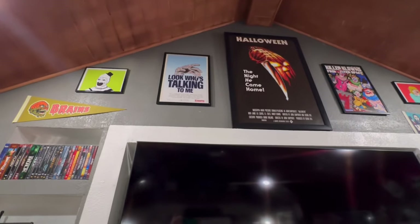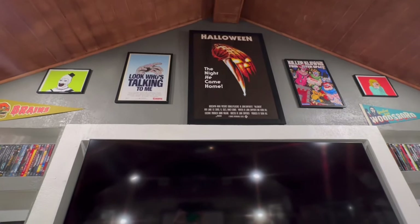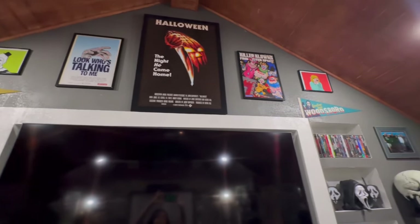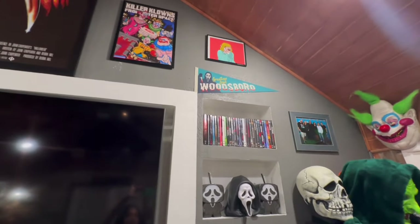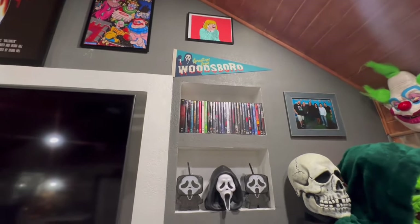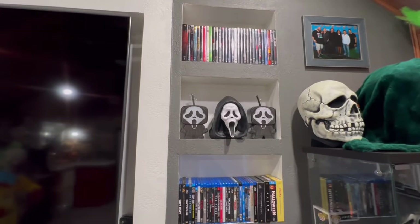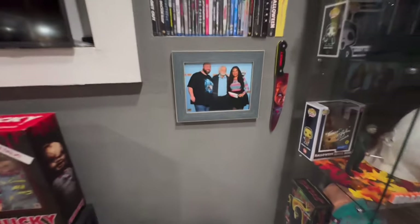I have some posters up there — the 'Look Who's Talking' and the Killer Clowns poster. I actually bought them from an artist at a Monster Mania convention. Over here you can see some more Blu-rays. That Ghost Face is a popcorn bucket, and those are two cups. Some more Blu-rays, and us meeting the man himself — that was pretty cool.